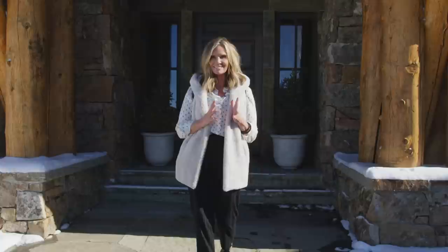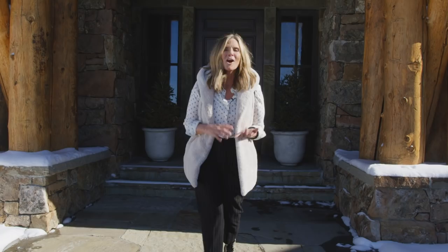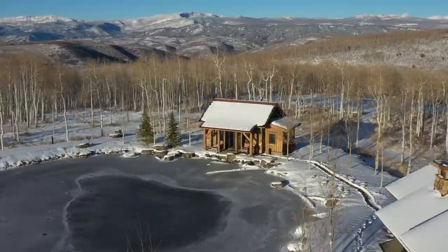Here we are at Wolf Creek Ranch, surrounded by the Uintas. Last time we saw what's in here behind me — the big house. Today we'll look at the art studio, the hunting lodge, and the guest house. Let's take a look through the snow. This is what makes it fun around here. Let's do this.